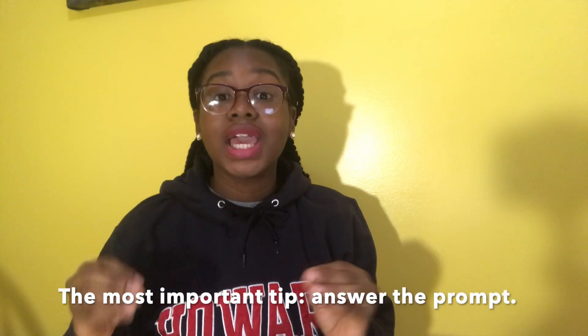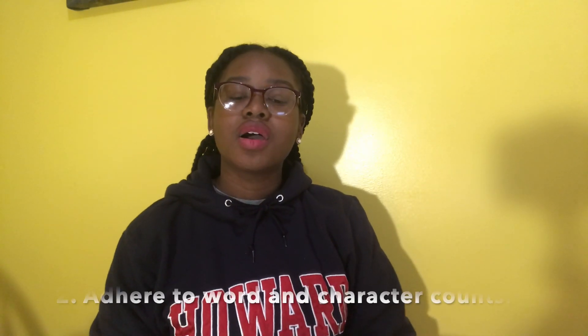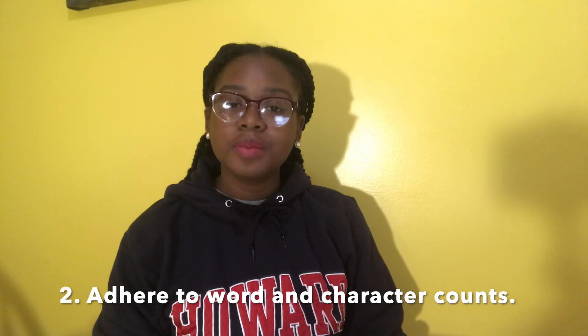So the first tip I would recommend is: answer the prompt. If you are the best writer in the world but you don't answer the prompt, they won't see the point of accepting you into this program because you did not follow instructions. So answer the prompt — take some time to marinate on it. Also, there are certain character limits, word limits, and length limits. Make sure you follow those as well.